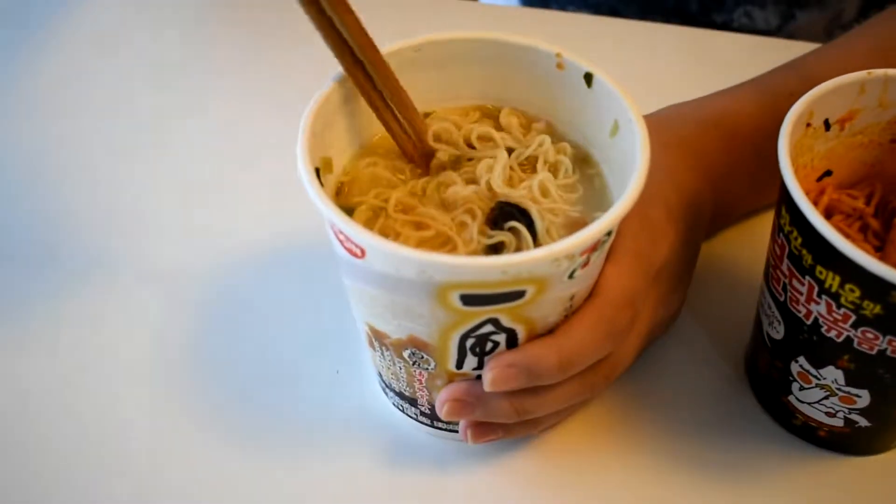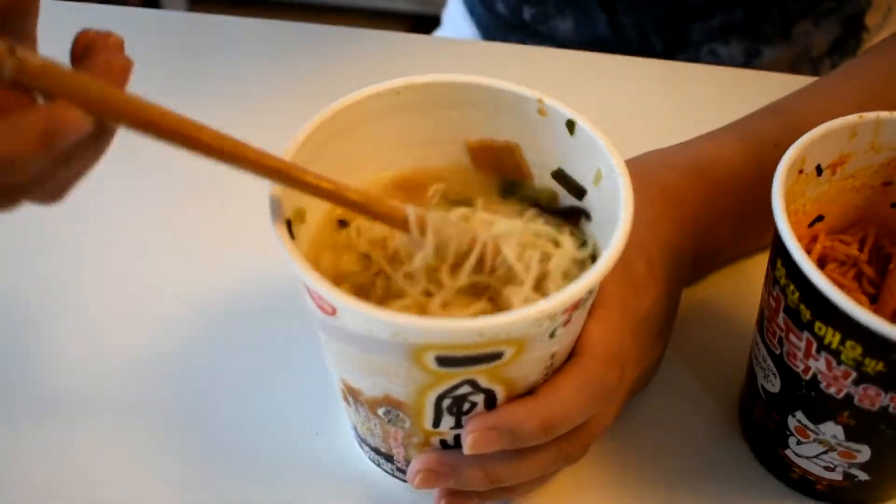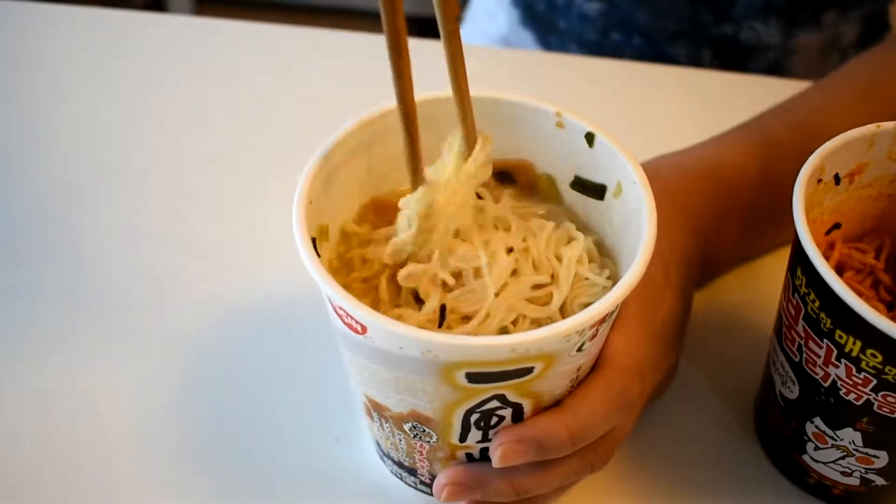And this is the pork flavored one, the Sapporo flavor. This smells really good — there's vegetables, there's meat. It's from Nissin, it's very nice. The noodles are slimmer.